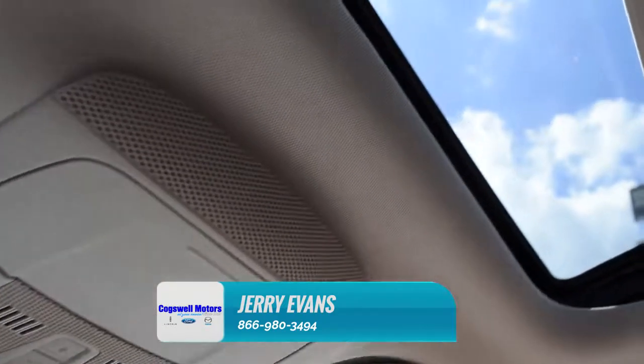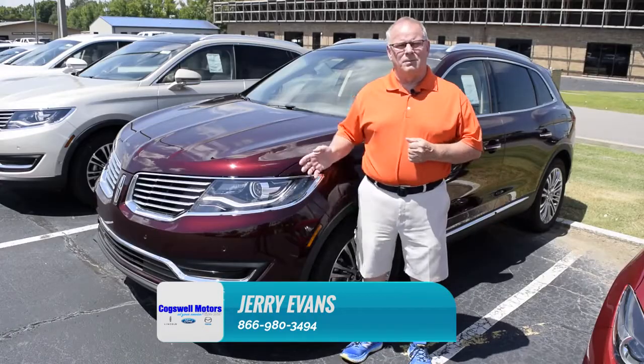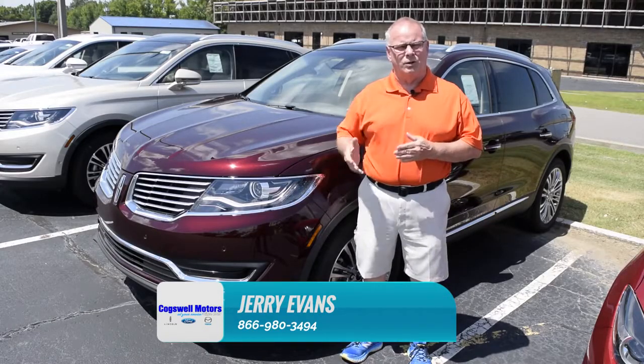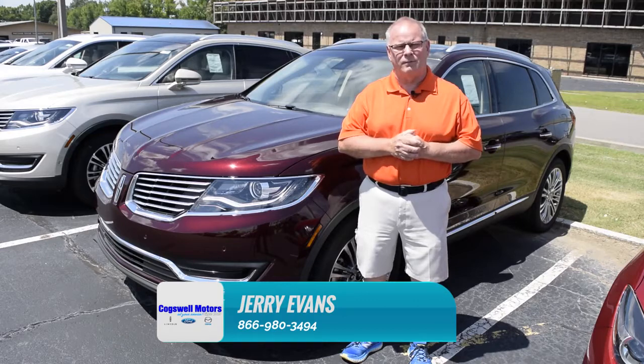It has a sunroof in it so you can see the different parts of the summer out there and just have a great time. Just come see me here at Cogswell Motors and I can show you this nice Lincoln MKX. We also have other vehicles, other Fords, other used cars and new cars too. Just come by and see me. Waiting for you to come by.